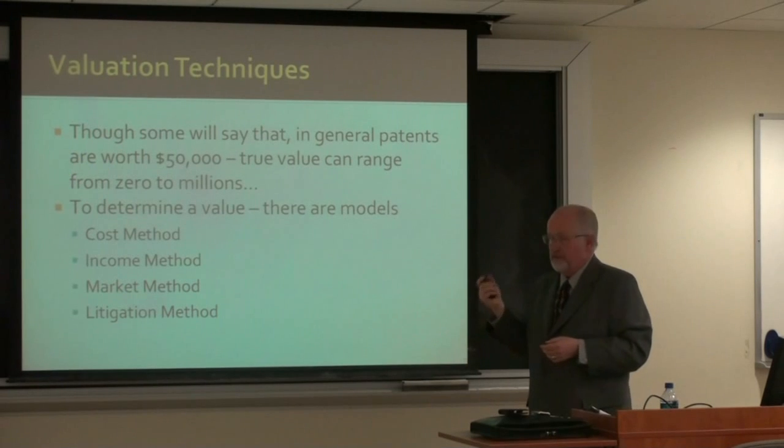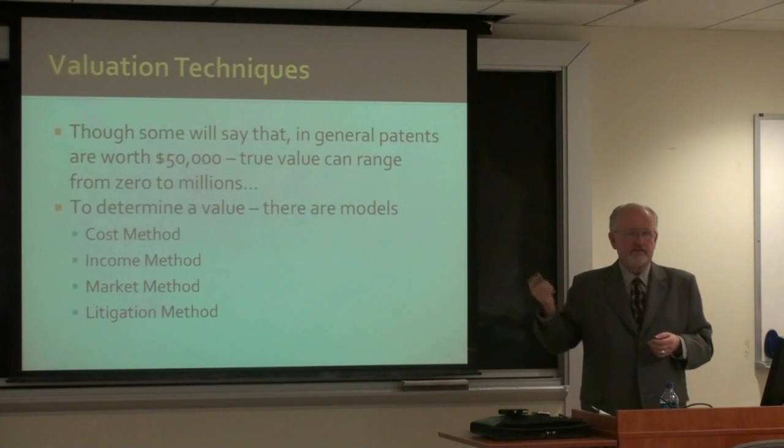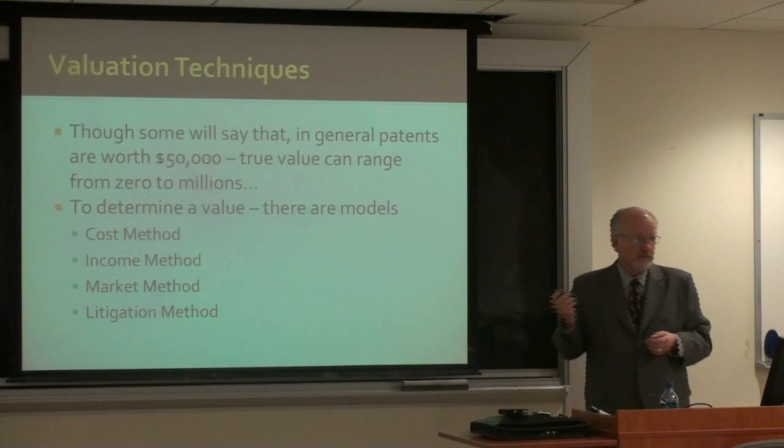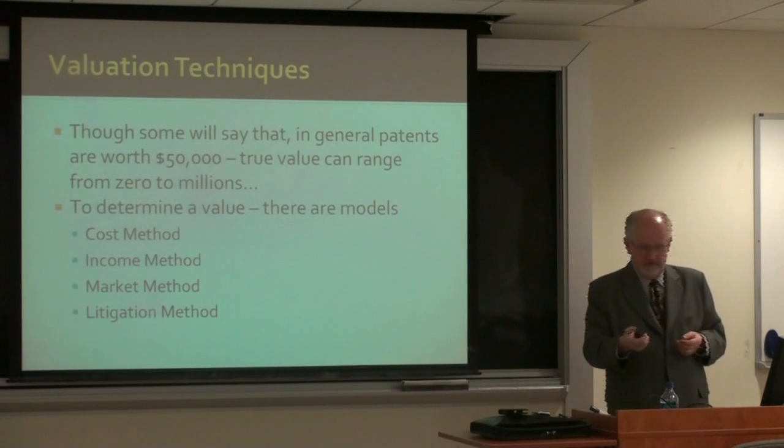There are various techniques, and I won't try to go into detail. I just want to give you some thoughts about the various methods you can use to try and determine what a patent is worth.